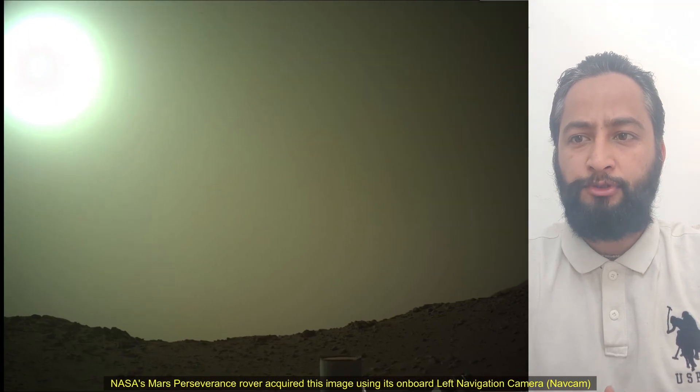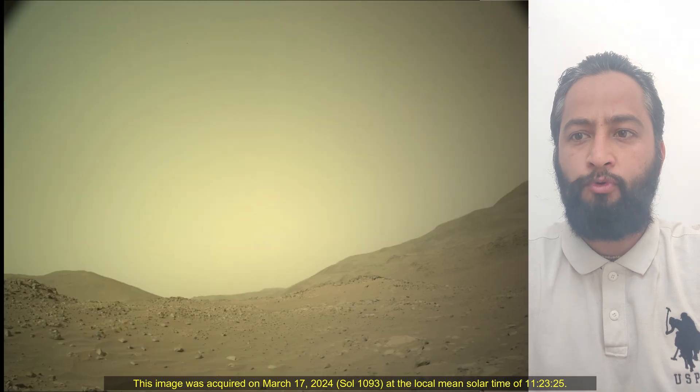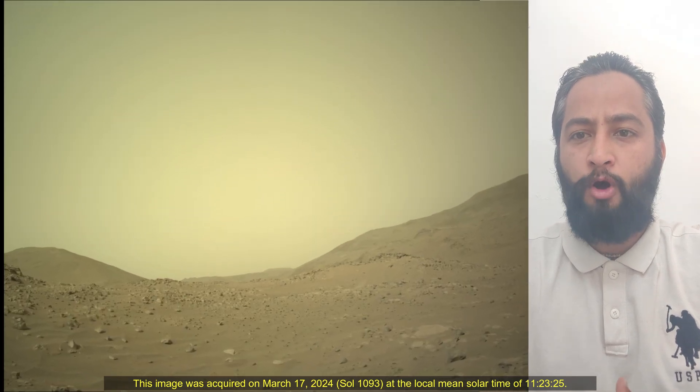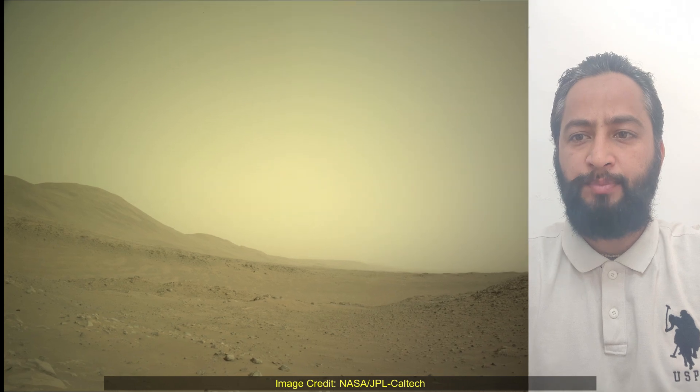NASA's Jet Propulsion Laboratory, which is managed for the agency by Caltech in Pasadena, California, built and manages the operation of the Perseverance rover. Image credits: NASA, JPL, Caltech.